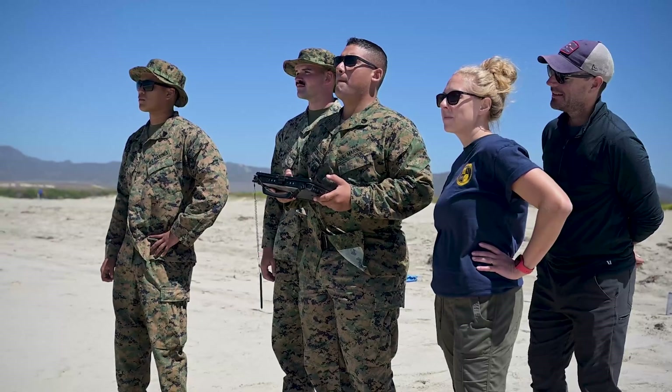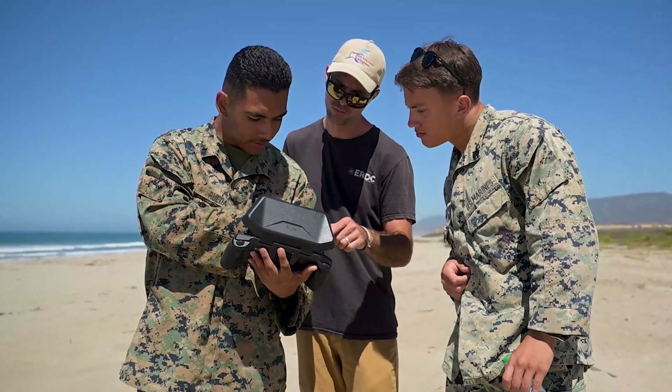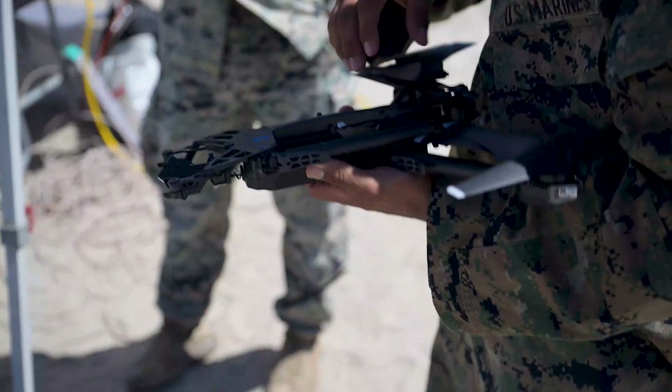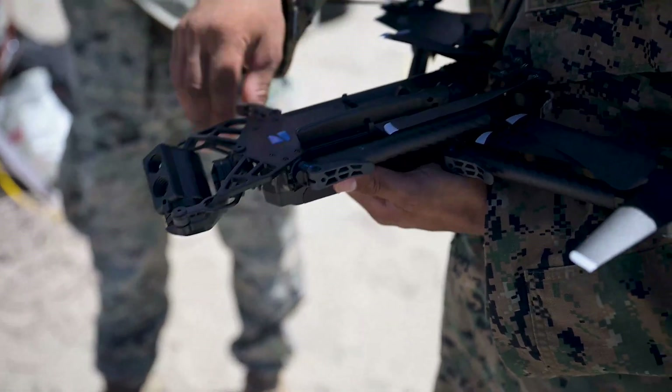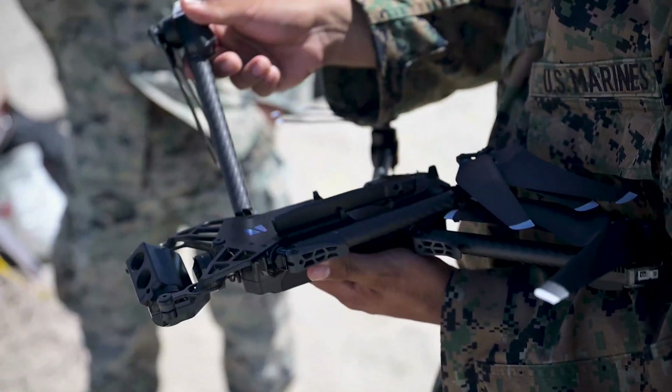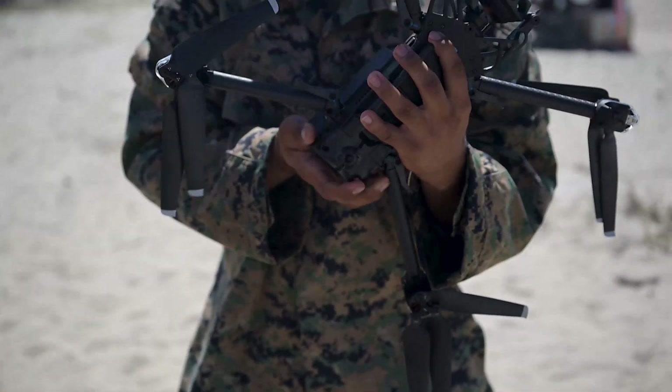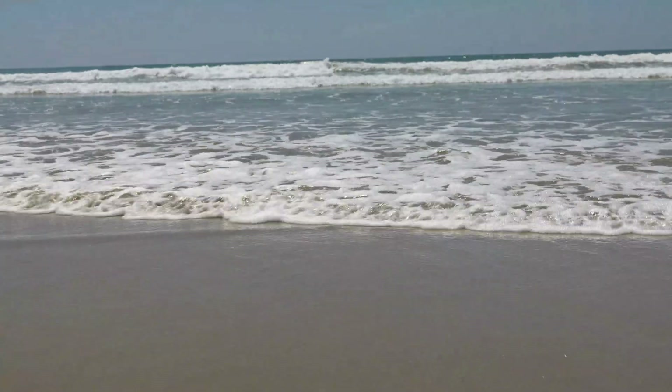By putting this new surf observation tool to the test during TCE 24.2, NRL provided a vital opportunity for real-time feedback, allowing the team to make improvements on the spot. The event was a critical milestone in the development of this technology, ensuring it is ready for operational use.